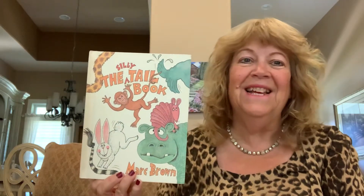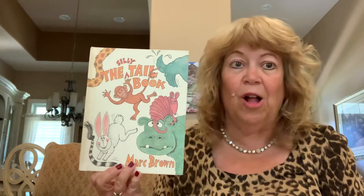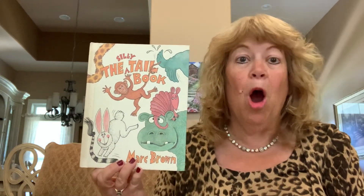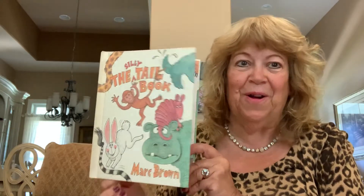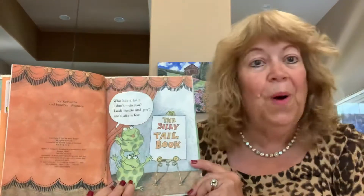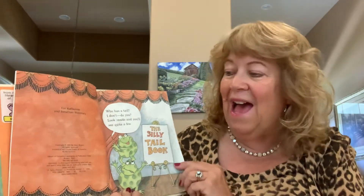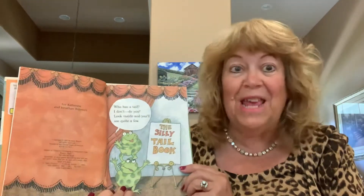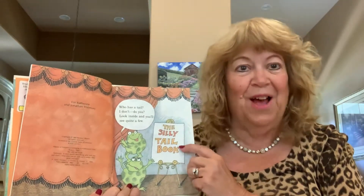Hello everyone. Today I'm reading you a book called The Silly Tail Book. Marc Brown is the author and illustrator. Who has a tail? I don't. Do you? Look inside and you'll see quite a few. The Silly Tail Book.